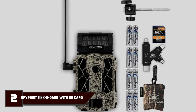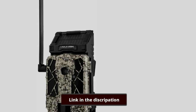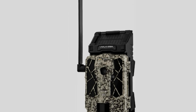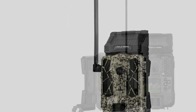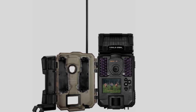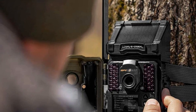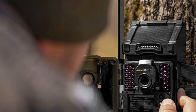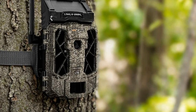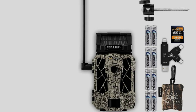Moving on to number 2, the SpyPoint Link S Dark. This system combines SpyPoint's most popular features — solar charging of an internal lithium battery plus cellular connectivity — and you can also add normal AA batteries where the sun can't help you. The camera isn't short of functions: the system can stamp photos with date, time, temperature, and the lunar phase, which makes for fascinating reviewing. Time-lapse and multi-shot are also on offer, with 42-LED infrared night vision effective to about 30 meters or 100 feet, so anything within the camera's detection range is suitably lit.